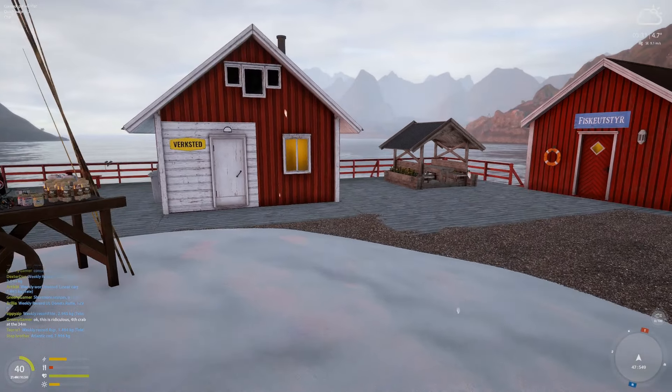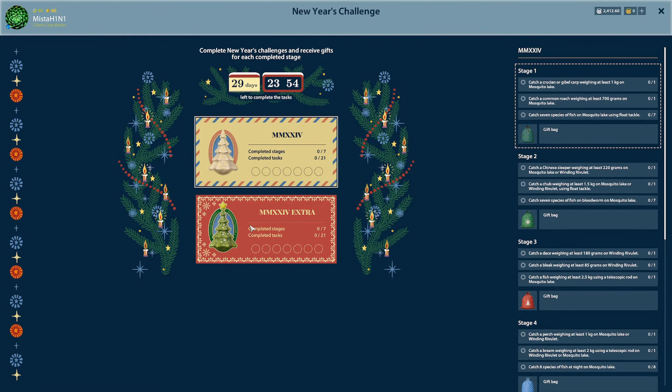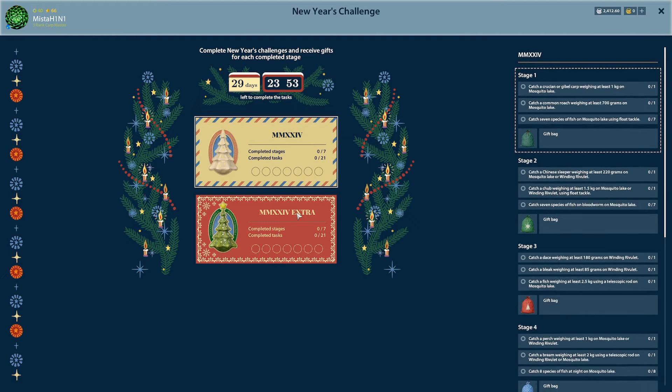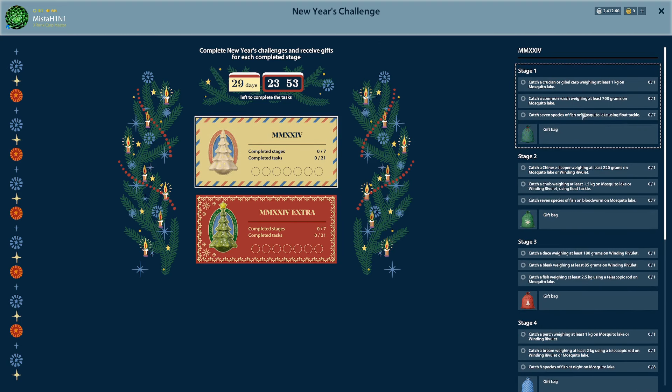Let's go ahead to the 2024 New Year's challenge. They have made it much harder than previous years. Previously all we did was float fish from the dock at Mosquito and keep catching fish — you would catch the gift bag and it was just a game of time. But now it's challenging. For free players this is what you get, and for premium you get all of these plus another seven stages.